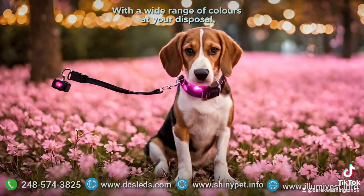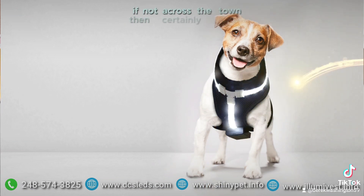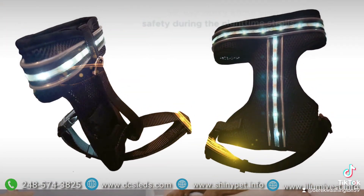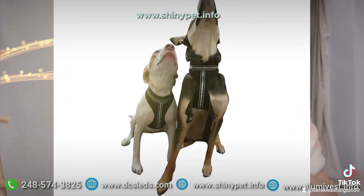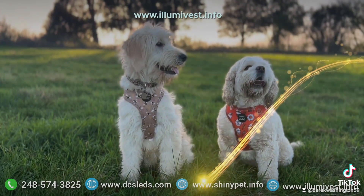With a wide range of colors at your disposal, your pet will become a topic of conversation, if not across the town, then certainly at the local park. So say goodbye to worry about your pet's safety during the nighttime strolls. When a solution is just a click away at www.dcsleds.com, www.shinypet.nfo, and www.ilumavest.nfo.